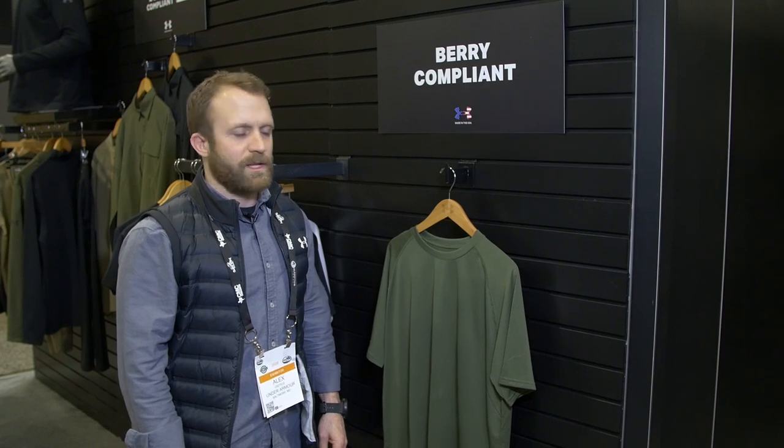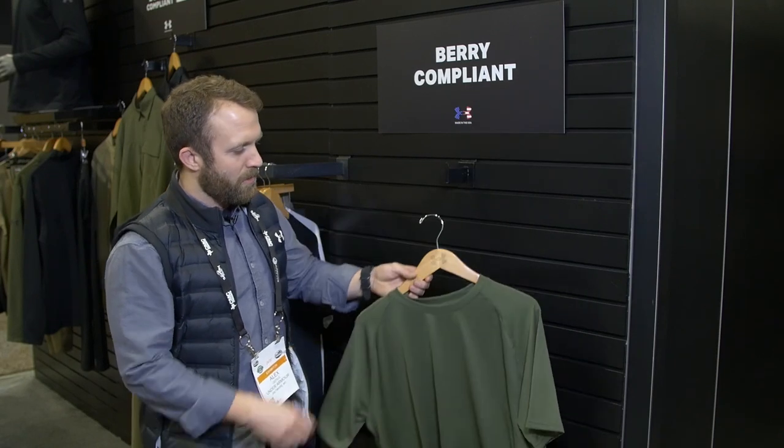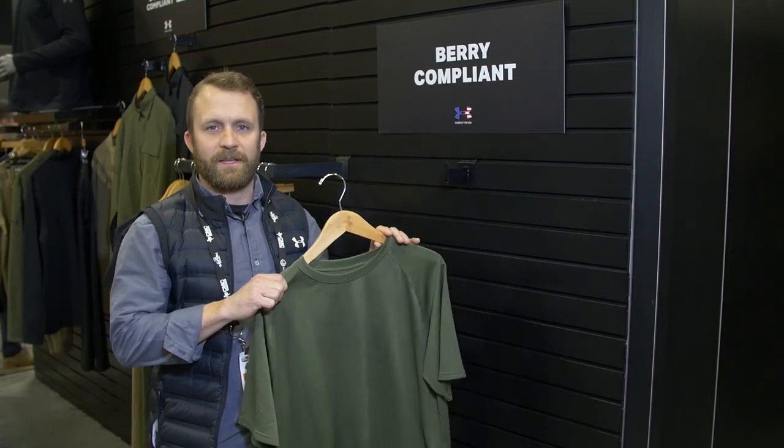Hello everyone, this is Alex Ustix, Senior Product Line Manager at Under Armour Tactical, here at SHOT Show 2020. Today I want to talk to you about the Under Armour Berry Compliant Tech Tee.